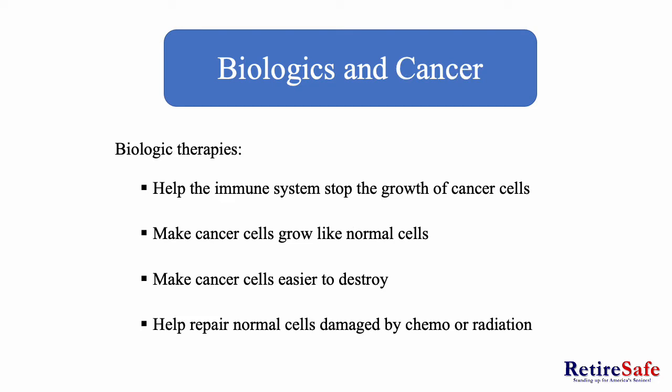Biologics and cancer. Biologics and biologic therapies are useful in stopping the growth of cancer cells by aiding the immune system in making cancer cells grow like normal cells. Use of biologics also make cancer cells easier to destroy. They also help normal cells damaged by radiation and chemotherapy.